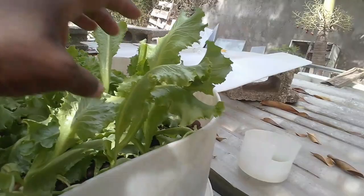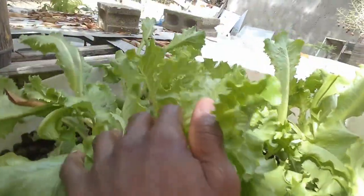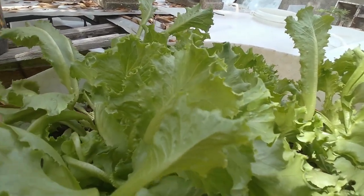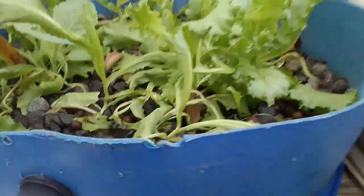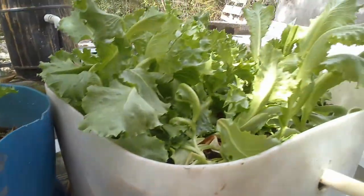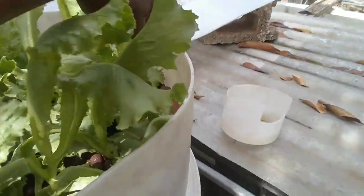My lettuces look as if they are doing well. I was contemplating harvesting them probably within a week, but what I realized is that the rainfall, in addition to the water flowing through, has actually propelled them in growth. Man, they are growing.